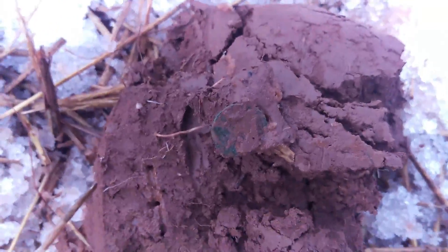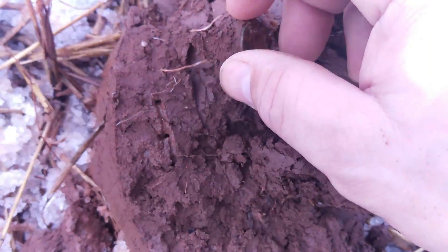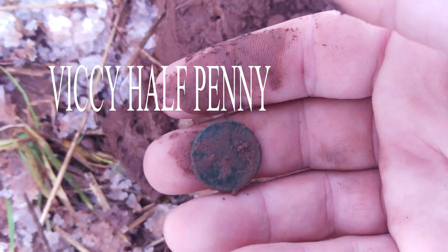Ok guys, next find I've got here is a little copper coin — see if we can get any identification of it. Looks like a farthing. A wee farthing. I'll give it a wee clean up and see if we can get any detail off it. On to the next.